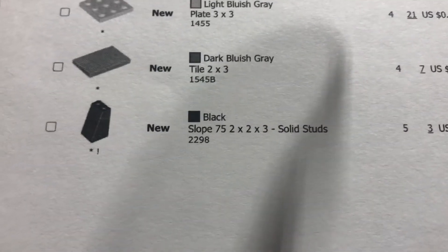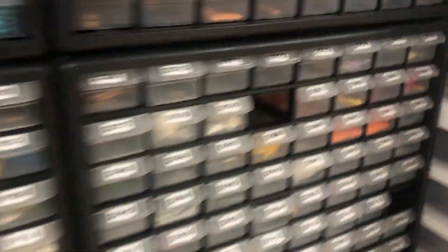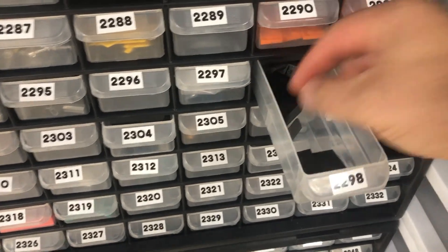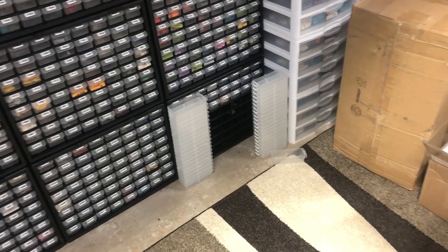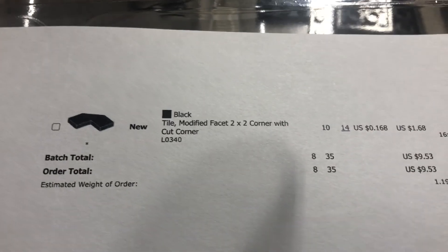That won't quite double my space, but it'll be pretty close — probably give me at least another 40% of what I already have. Looking for part 2298, five of them. That should give me roughly another 2,000 bins, which would be fantastic. That does mean I need to prioritize getting stuff parted out to fill those bins.